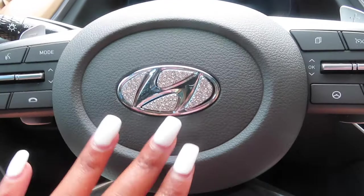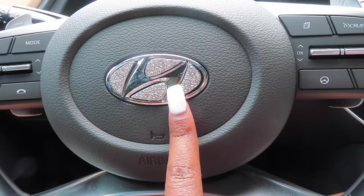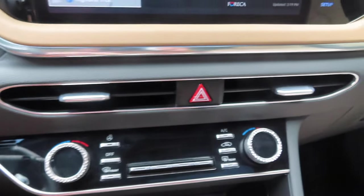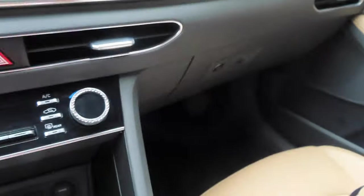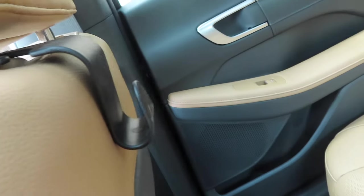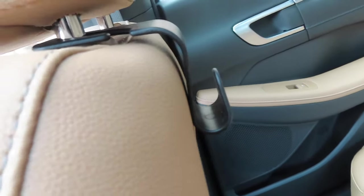I decorated it a little bit, but it wasn't enough to film a whole separate video. I'm talking a lot so I'll just show y'all. I just have the diamonds on the emblem, on the push button start, and then these are my air fresheners. I have cup holders and a hook for my purse. That's all the decoration I did because I didn't really feel like my car needed a lot — it's nice without it.